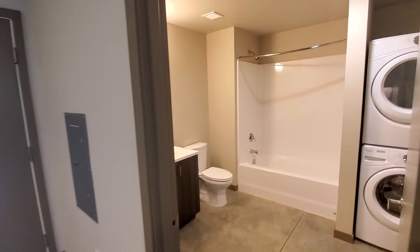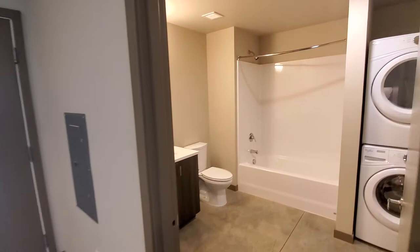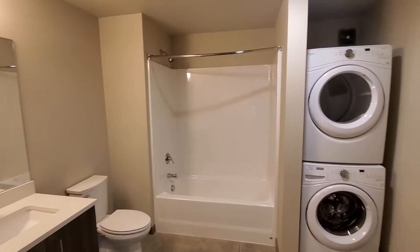You have your bathroom directly off of the entry — a super large space with your quartz countertops, additional storage, tub and shower combo, and full-size washer dryer.